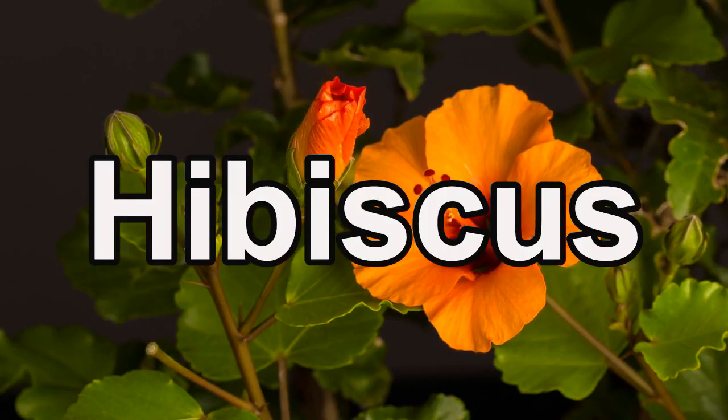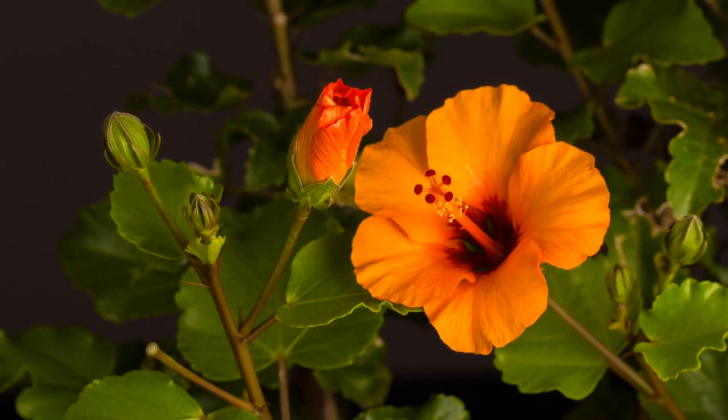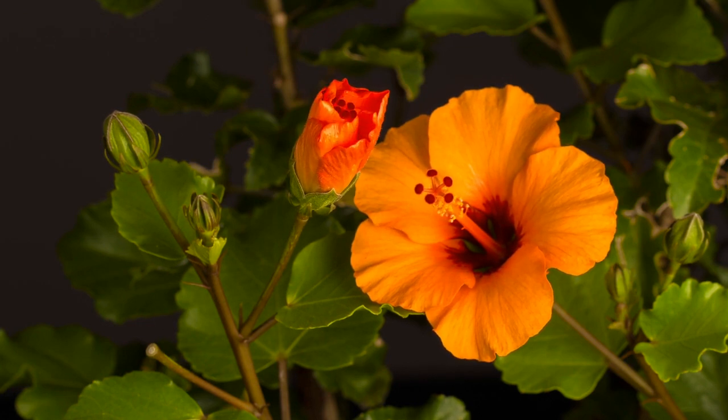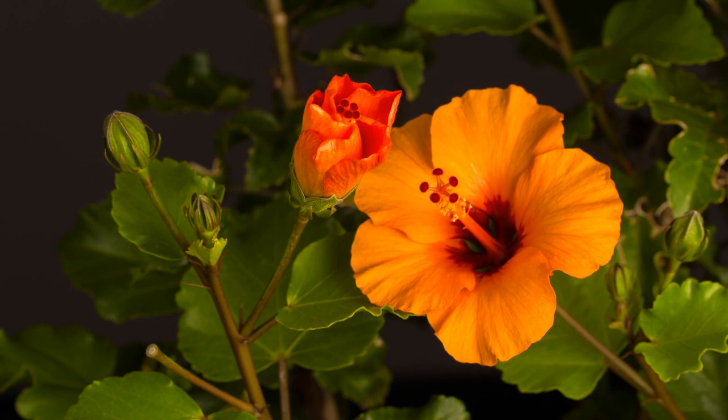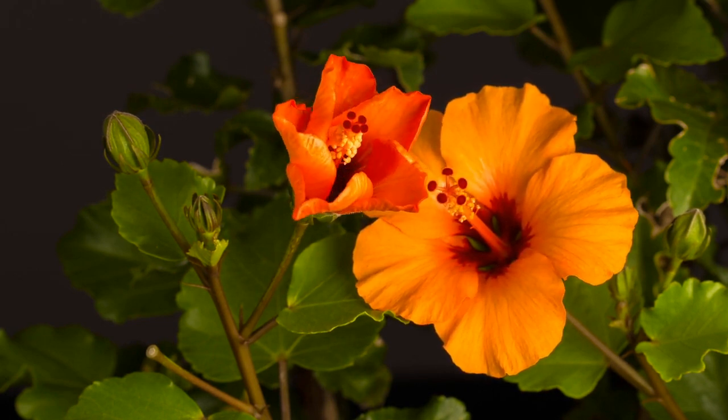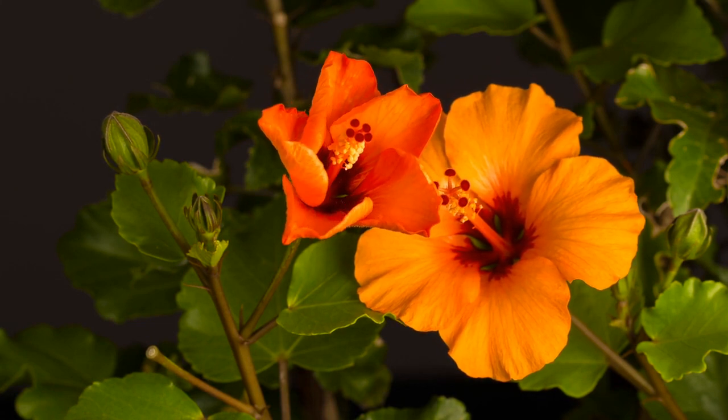Bring vibrant color to your garden with hibiscus. January is an excellent time to propagate hibiscus from cuttings, ensuring you'll have a profusion of those iconic show-stopping blooms. Let's propagate some hibiscus cuttings for a garden full of tropical beauty.